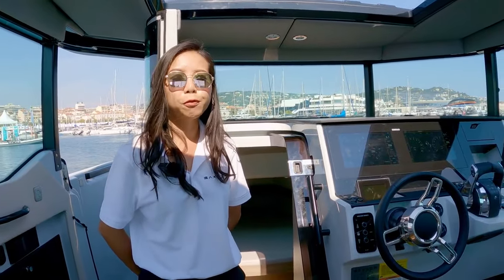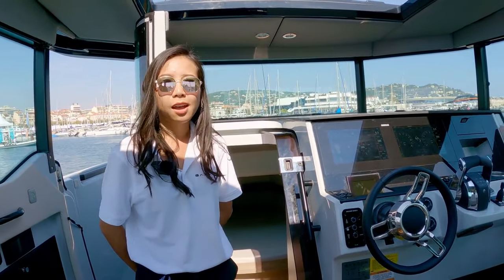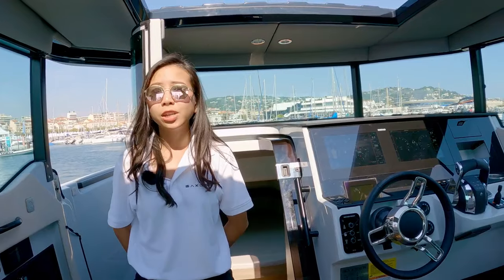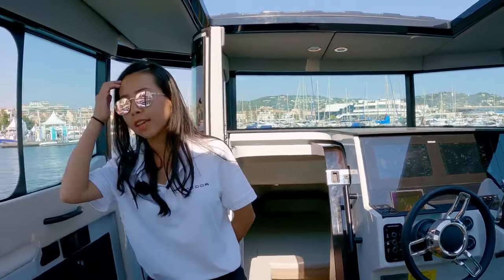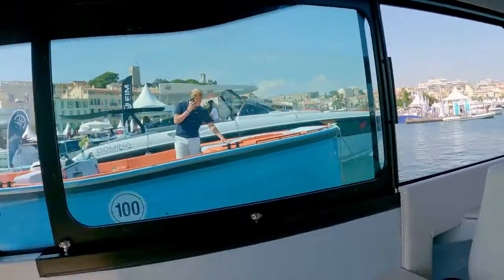For performance, this boat can go up to between 45 to 50 knots with a twin engine setup of two Mercury 300s. Yes, so that is the twin engine option you can see behind you.